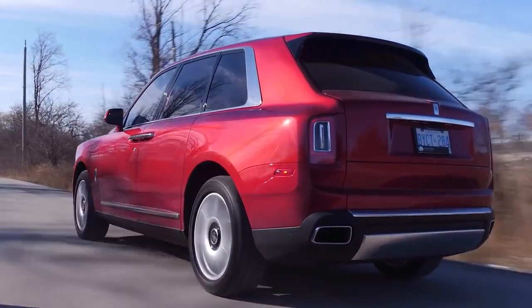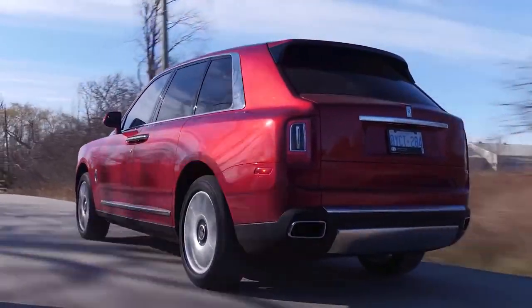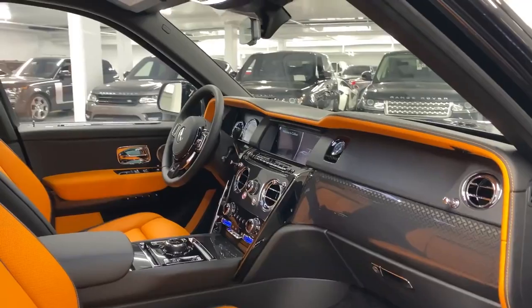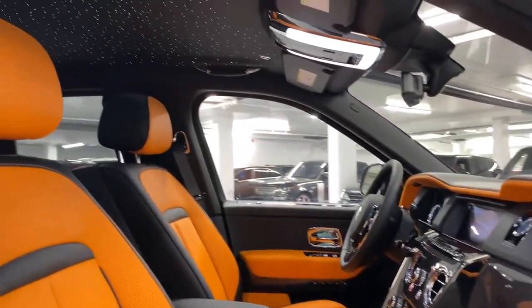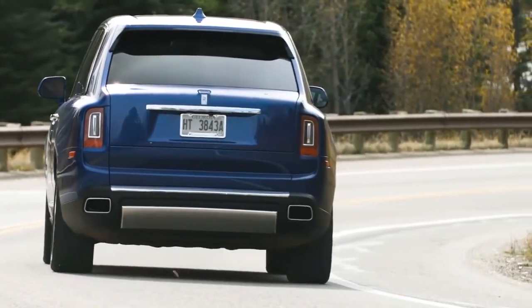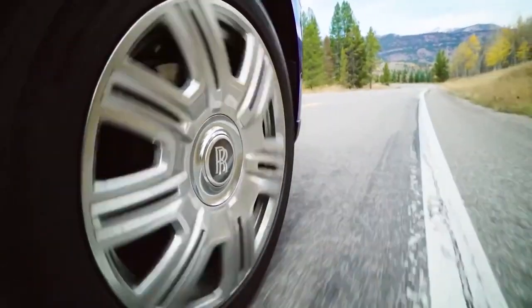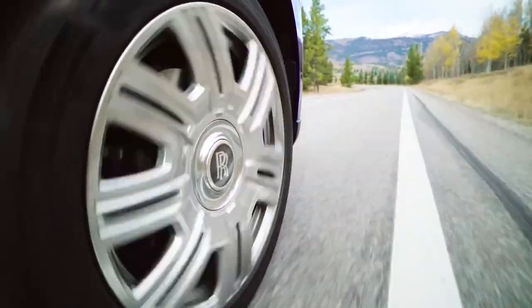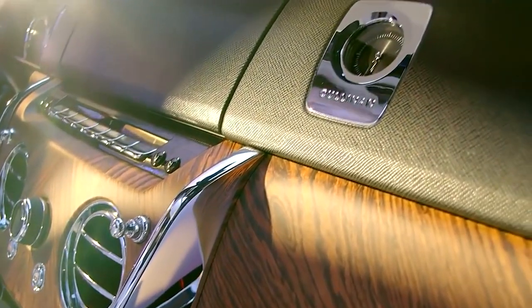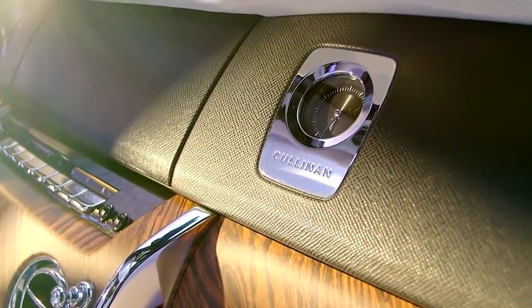On paper, the Cullinan sounds like it should be a loud and brutish beast. However, thanks to its namesake, that is of course not the case. Everything about the Cullinan is centred around comfort and style. The electronic self-leveling air suspension proactively adjusts to acceleration, steering cues and the road ahead, to give a magic carpet-like ride quality. The inside is absent of any road noise and the interior detailing is as luxurious as they come.